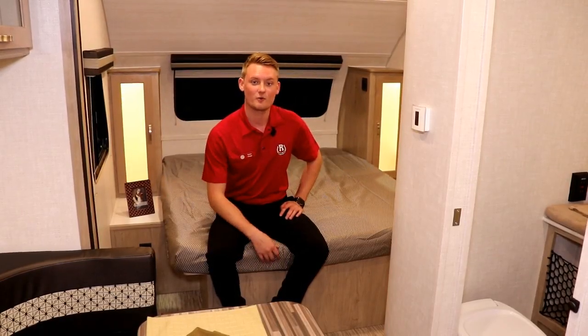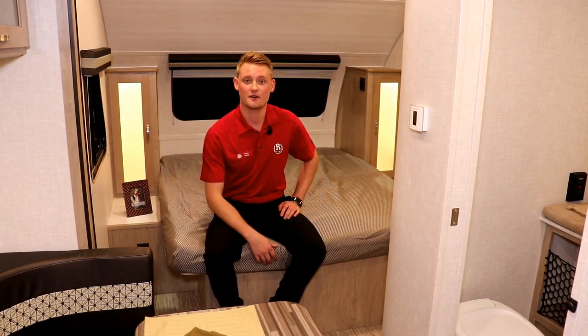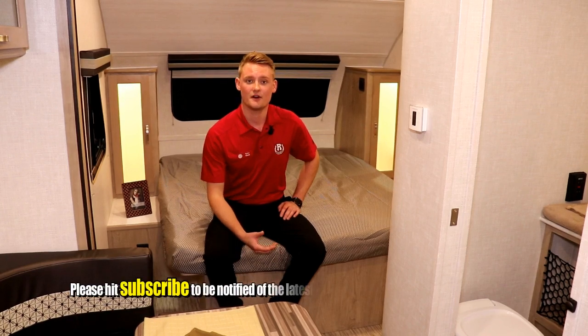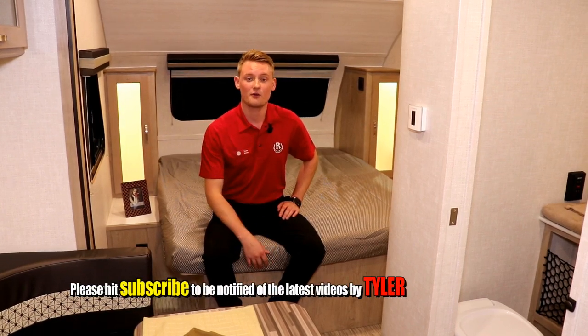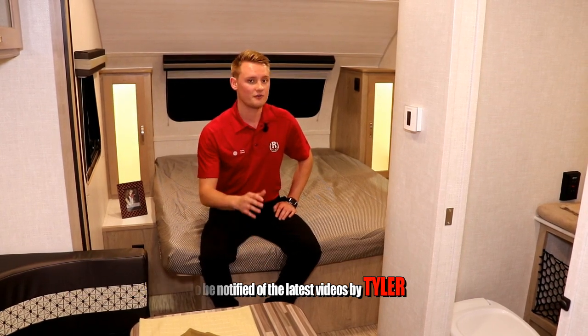That pretty much wraps up our 195 R-Pod tour. If you have any questions you can always reach out to us on our website at rangelandrv.com, or ask me directly at tyler@rangelandrv.com. Please don't forget to hit that like and subscribe button if you liked what you've seen here today. Thanks again for watching.